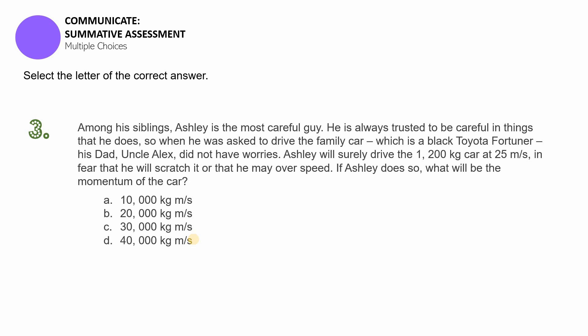The choices are: A) 10,000 kilogram meters per second, B) 20,000 kilogram meters per second, C) 30,000 kilogram meters per second, or D) 40,000 kilogram meters per second. Pause the video if you need more time to solve this problem.